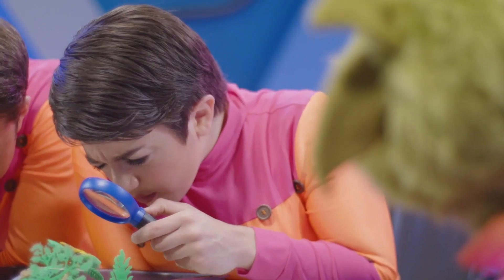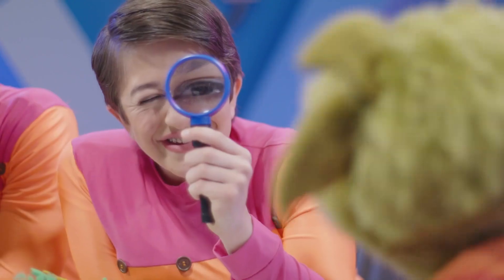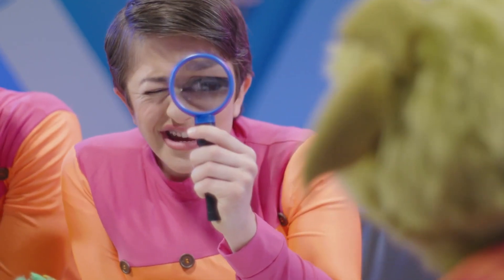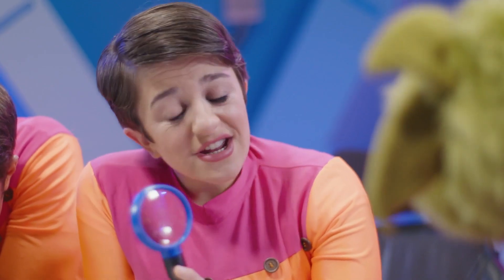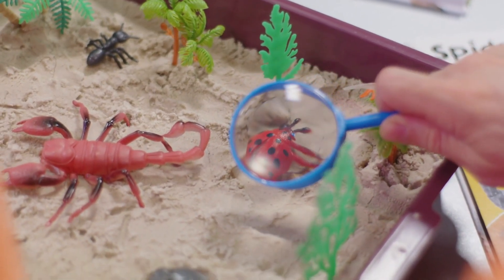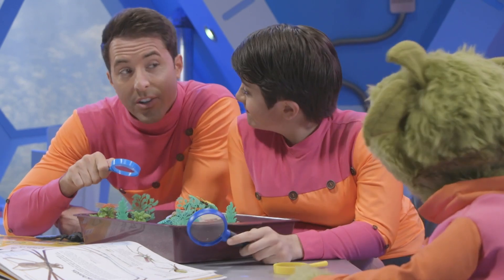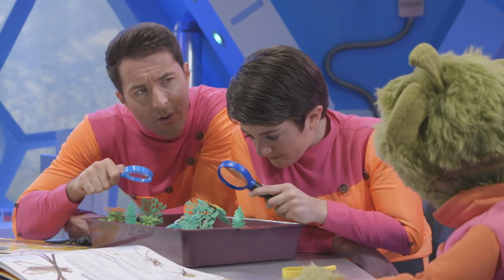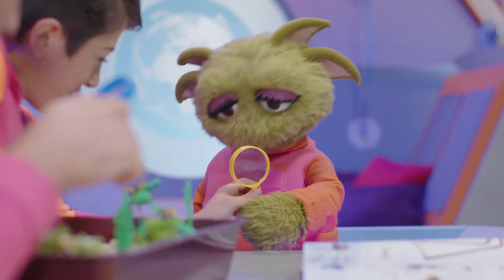Amy? Yes, Zoom? Your eye! It's enormous! Not really, Zoom. It's a magnifying glass. When you look at things through it, it makes them appear bigger. That's called magnifying. We're using them to look at our insect collection. Would you like a go? Oh, yes, please. Here you go.